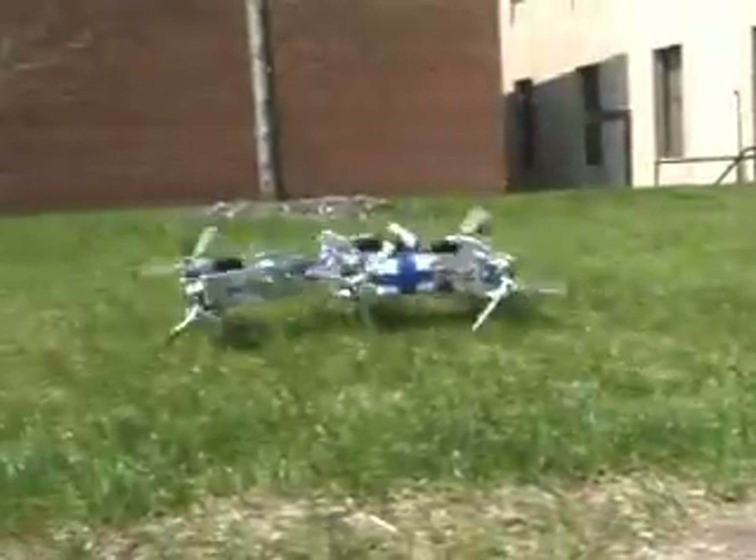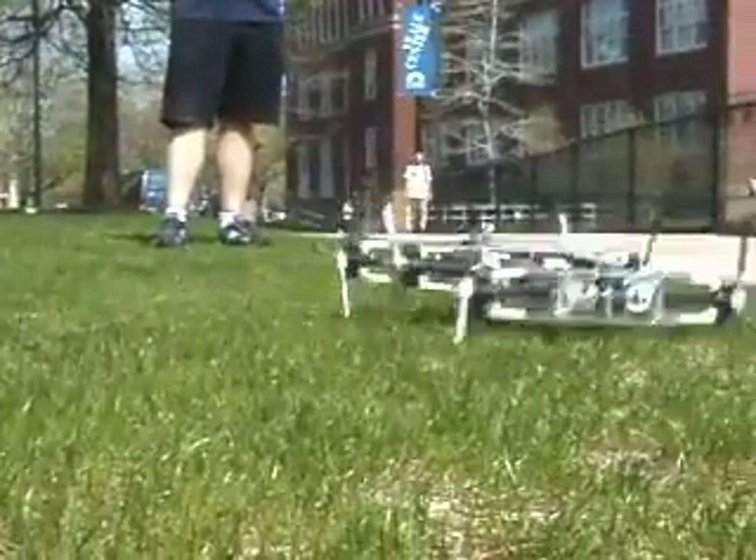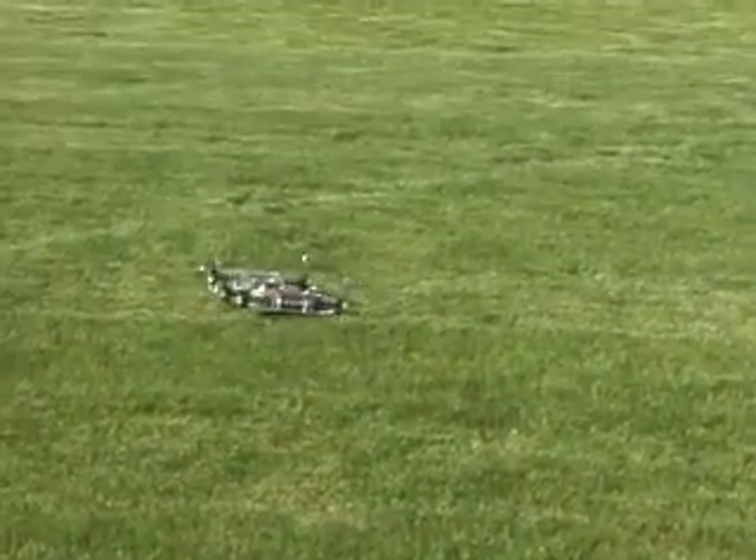This video describes a robot called WEGS2, which is the second in a series of simplified, cockroach-inspired robots developed at the Biologically Inspired Robotics Laboratory at Case Western Reserve University. WEGS2 is a highly energetic robot that takes advantage of abstracted biological principles and reduced actuation to accomplish agile locomotion over challenging terrain.